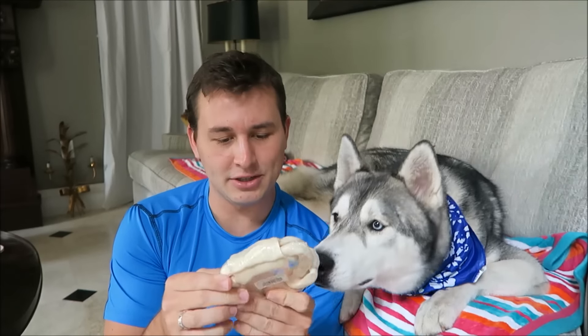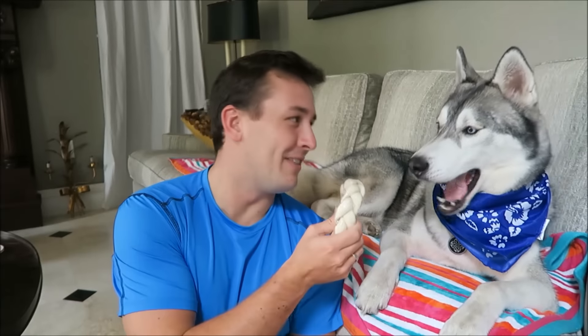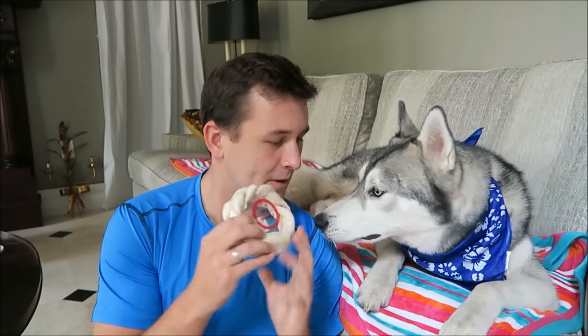The next thing is a rawhide braid. A lot of people don't give their dogs rawhides, but Nook loves them so I give them to him. This is a five-inch natural braided ring — just a little chew toy for when we're watching TV or if I want him to entertain himself.